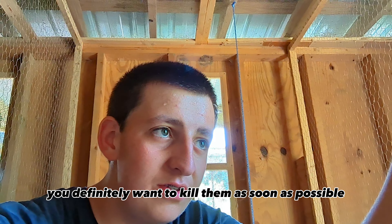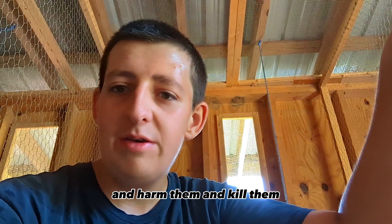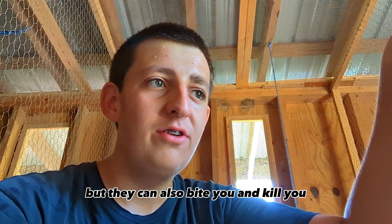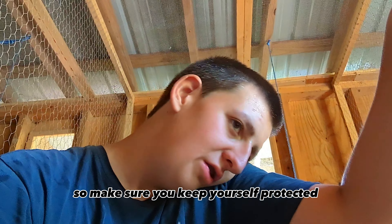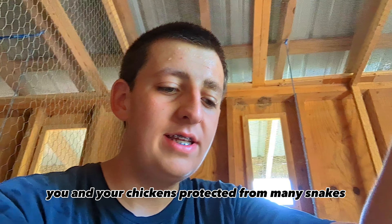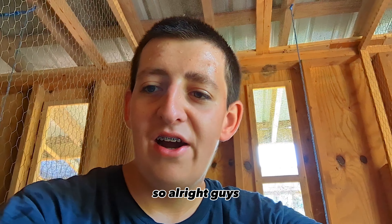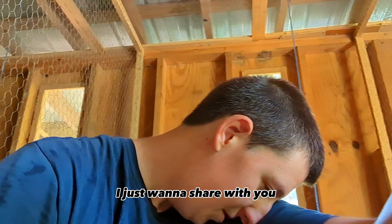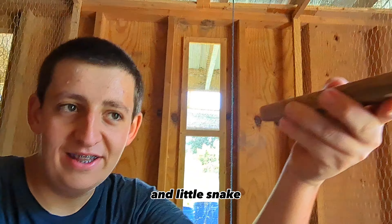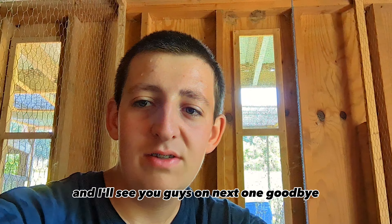Just make sure to watch out for any snakes this time of year. If they're venomous, you definitely want to deal with them as soon as possible because they can not only bite the chickens and harm or kill them, but they can also bite you. Make sure to keep yourself and your chickens protected from any snakes. Alright guys, that was it — just a little snake in the chicken coop. Watch out and I'll see you guys on the next one. Goodbye!